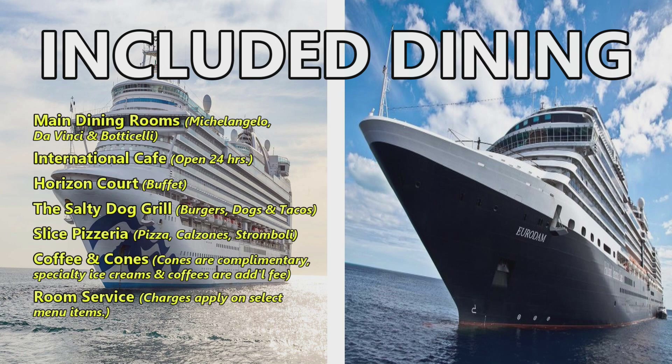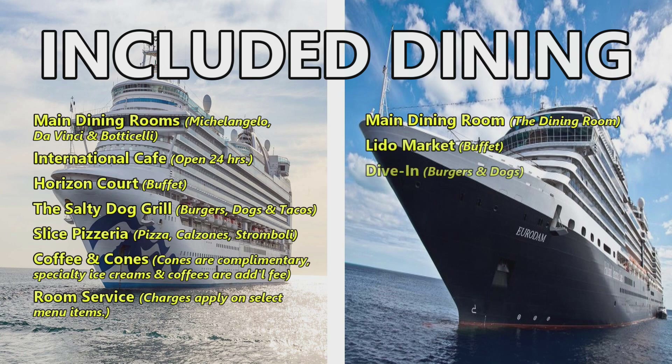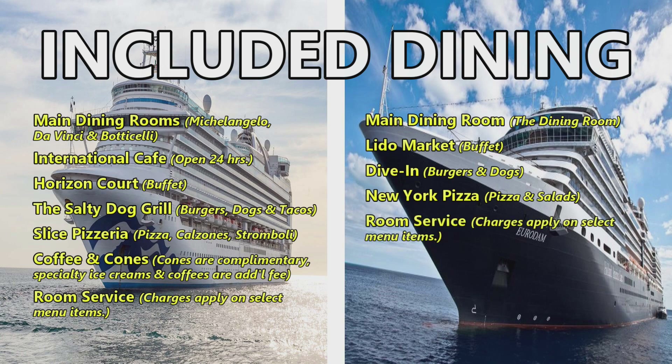On to the Holland America Eurodam — their included dining includes the main dining room (appropriately called the Dining Room), their Lido Market buffet, Dive In for burgers and dogs, New York Pizza for pizza and salads, and room service where charges apply on select menu items.